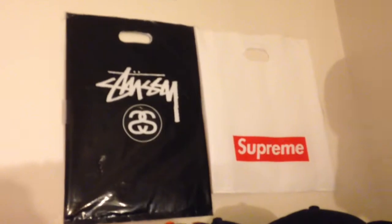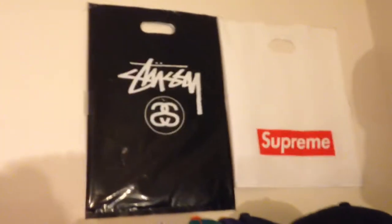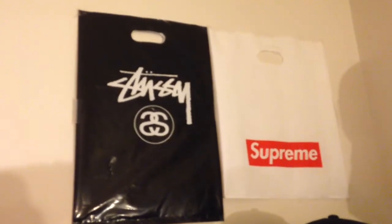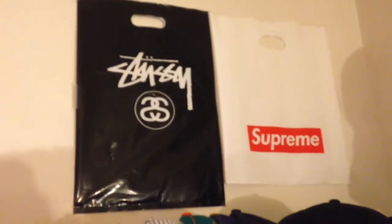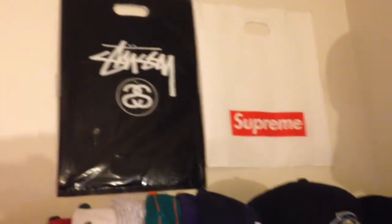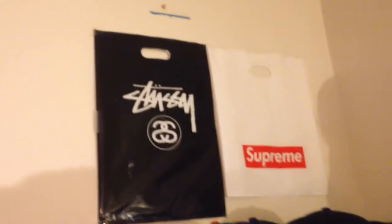Here I just got some memorabilia from New York — I have the Stussy and Supreme bag. I guess I have a habit of collecting bags, it's really weird. If you've ever gotten stuff from Flight Club, when I went there they only gave me a regular black bag, so I was kind of pissed off because I couldn't hang it up on my wall. Right here we just got some ties and lanyards and stuff like that.